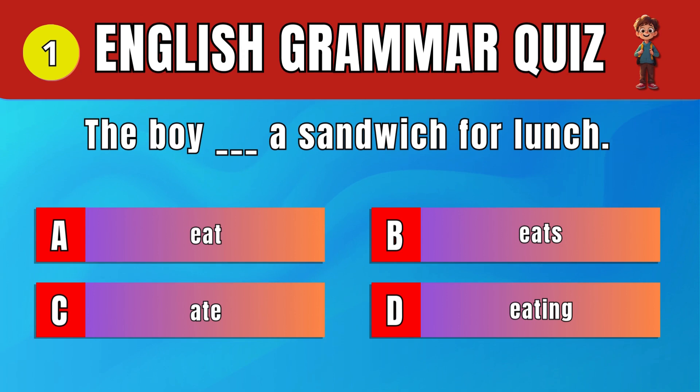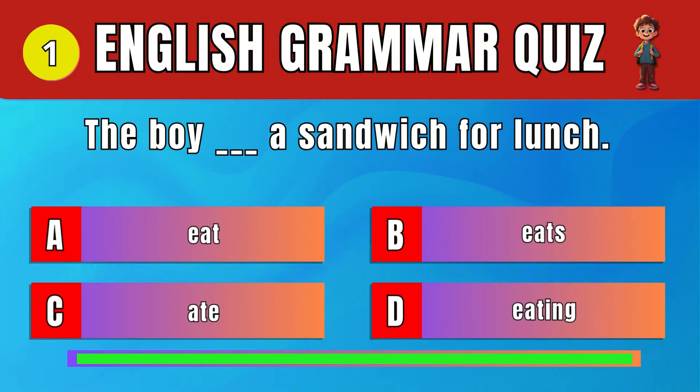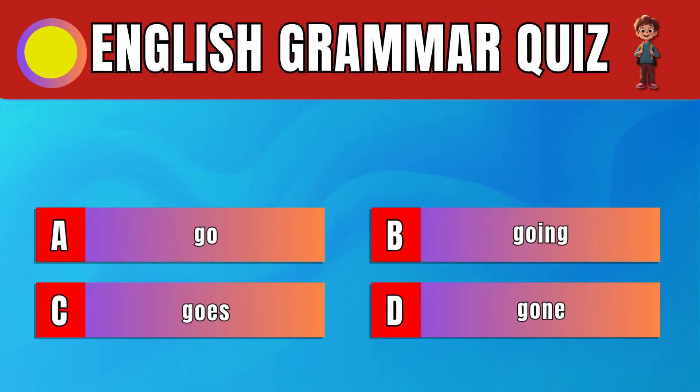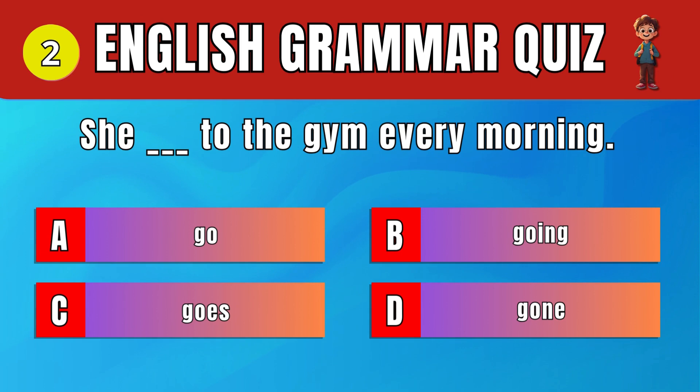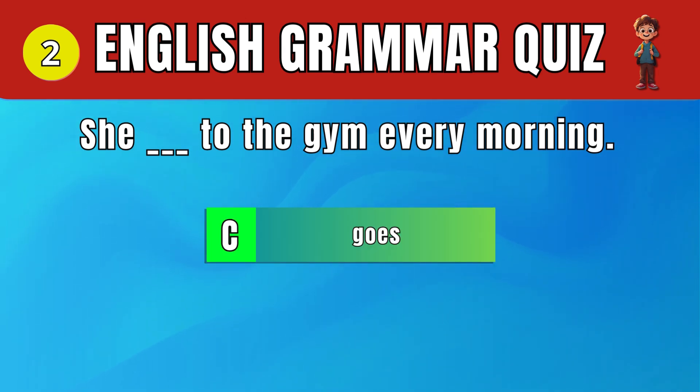Question 1: Choose the correct verb form for 'he.' He eats. The boy eats a sandwich for lunch. Question 2: Pick the correct present tense verb. C. Goes. She goes to the gym every morning.